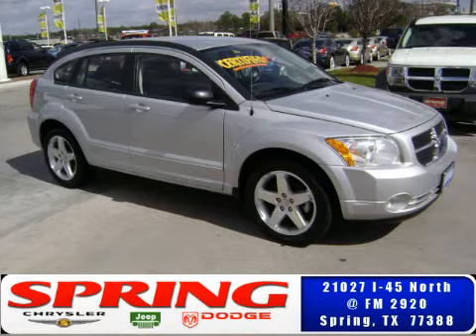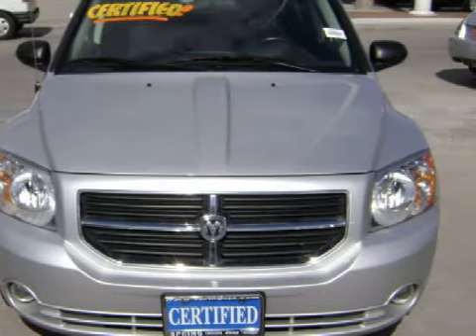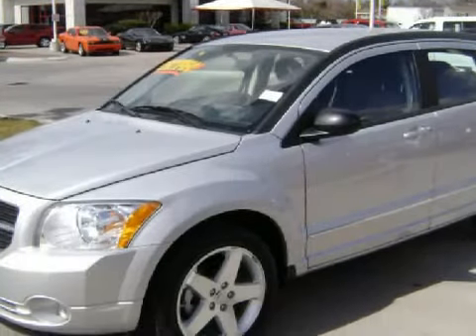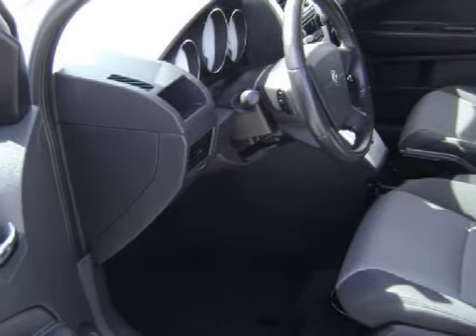This great 2008 Dodge Caliber has only 15,554 miles. This five-door hatchback has fine dark slate gray seats, and is equipped with a responsive 2.4-liter in-line four-cylinder 16-valve engine, a smooth-shifting automatic CVT transmission, and has the control of all-wheel drive.